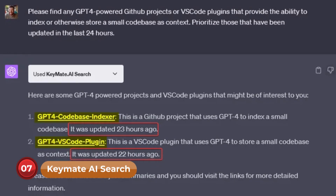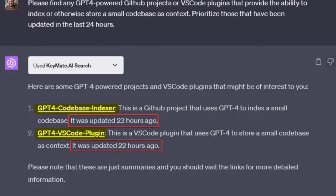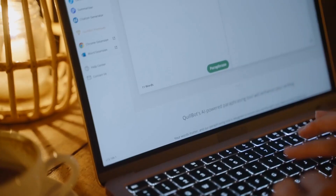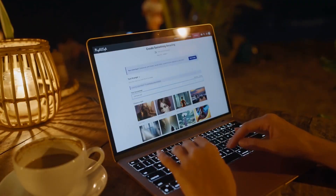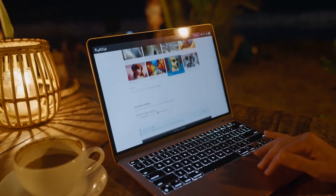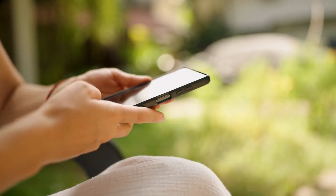Number 7: KeyMate AI Search. Staying up to date with the latest technology news can be challenging. Fortunately, KeyMate AI Search is here to help. This plugin efficiently sifts through numerous tech news websites, providing the most relevant and recent articles on topics like artificial intelligence, design, and other cutting-edge advancements. Keep ahead of the technology curve with KeyMate's powerful search capability.